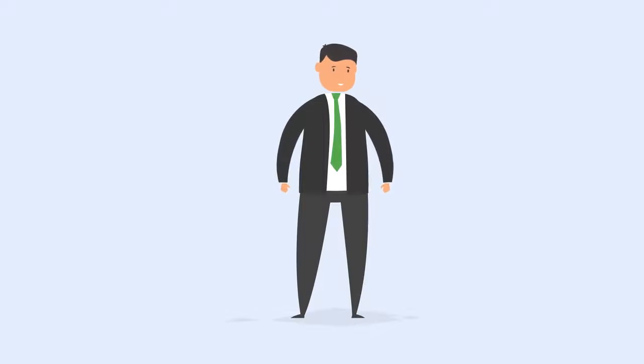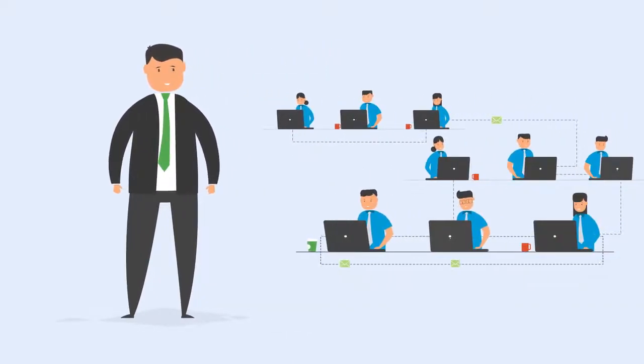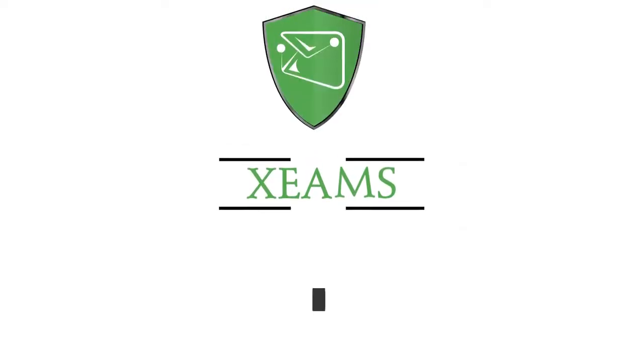If you are a company providing network solutions wanting to partner, or looking for in-house solutions, get started with a free demo at www.xeems.com and make your mails truly safe.